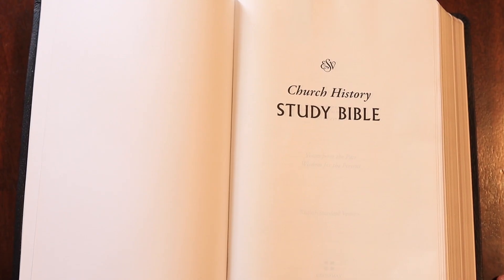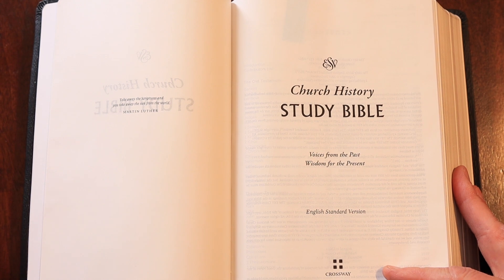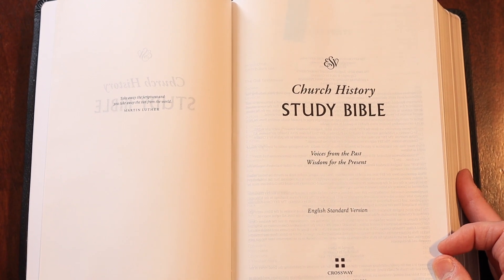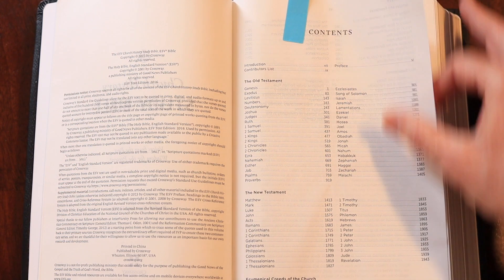I'll talk about things that I see are positive, and I will talk about some things on the negative side too — I'll give you the full scoop. Let's go ahead and move over to the table and get a look at the Church History Study Bible. Now we are in the Church History Study Bible, so let us begin our journey. Crossway, down here at the bottom, has really been a very faithful evangelical publishing house for many years and remains as such.